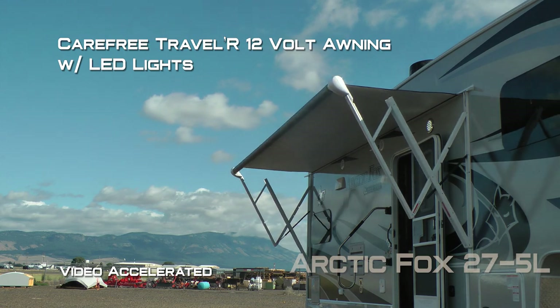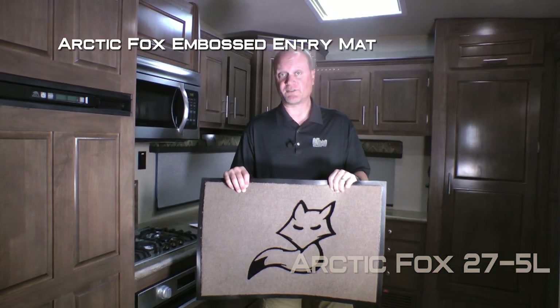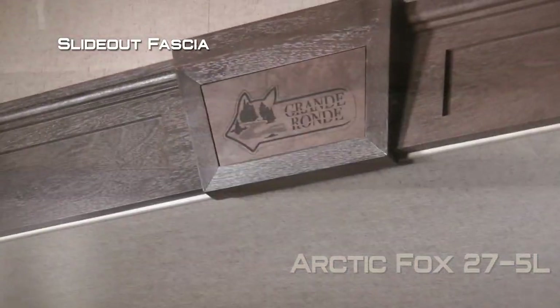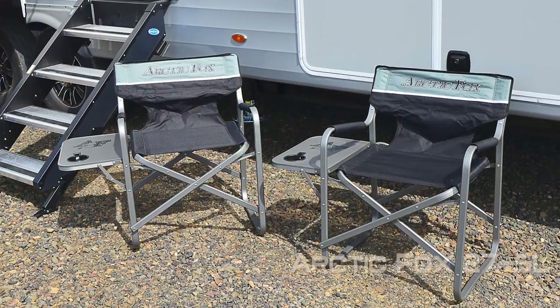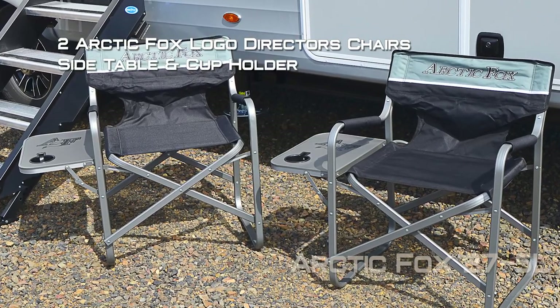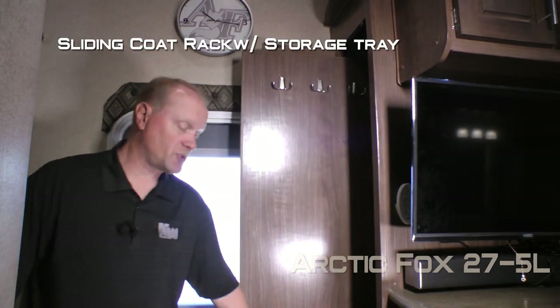A Carefree Traveler 12 volt power awning with LED lighting. Personal touches include an Arctic Fox embossed entry mat, clock, magnetic dry erase board, valance badges, slide out fascia, plush embroidered throw, and every Arctic Fox travel trailer and fifth wheel comes standard with two Arctic Fox logo director's chairs featuring a side table and cup holder. When you first enter the 275L you'll find a handy sliding coat rack with storage tray.